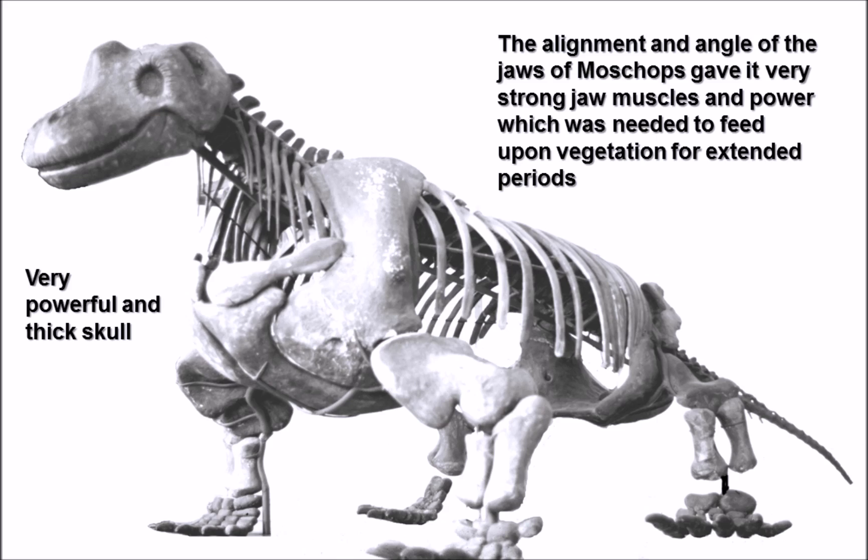Due to its jaw muscles and stout teeth, it's believed that Moschops fed upon tough vegetation with a relatively low nutrient content. In a way, you could call Moschops the prehistoric Permian equivalent of a cow - because cows chew and chew to break up the cellulose in grass, yet have to eat so much to get decent nutrition. Moschops would similarly have had to feed for long durations due to the poor nutritional content of its vegetation.